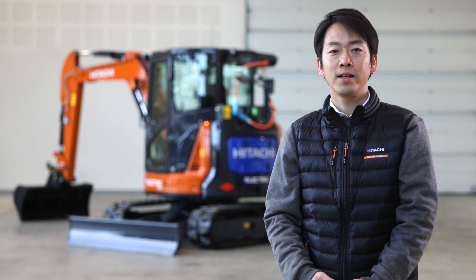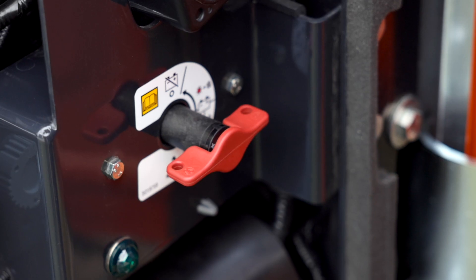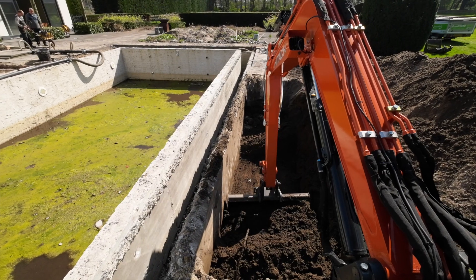Renowned for comfort and user-friendly features, it also has air conditioning as standard. Additional safety features include a battery disconnect switch and green LED light, and an audio alert when the machine is in operation.